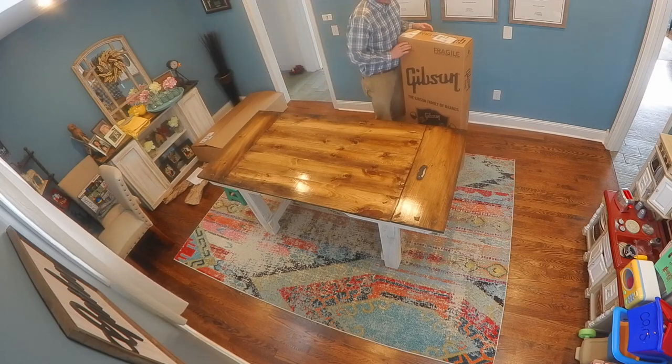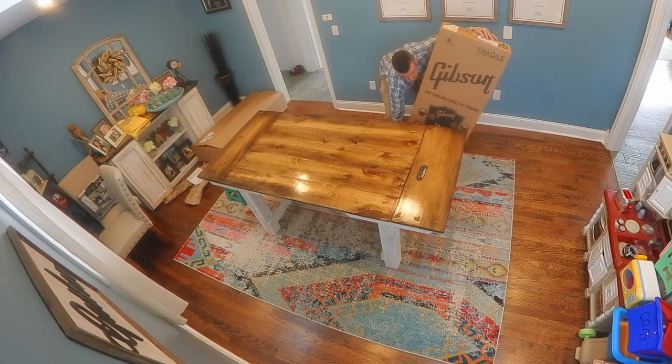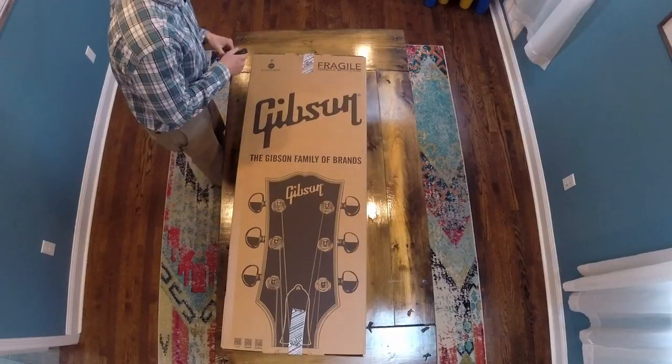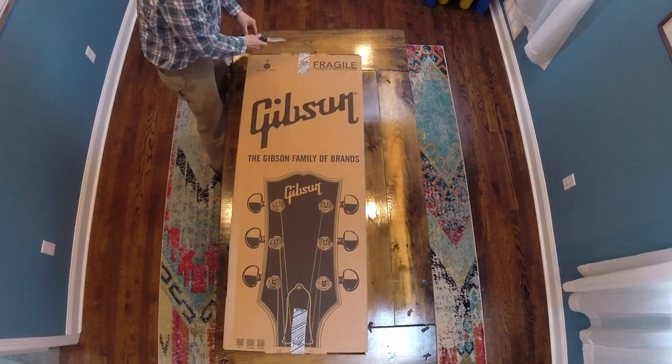I was kind of surprised right after I purchased this — it was actually no longer even available, so I don't know if I got the last one or what. The next day I had gone on just to check the specs on them again, and they didn't even have it listed on their site.